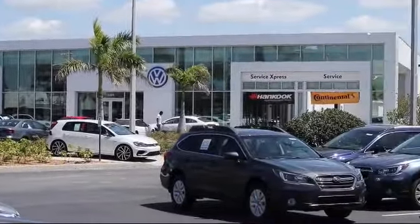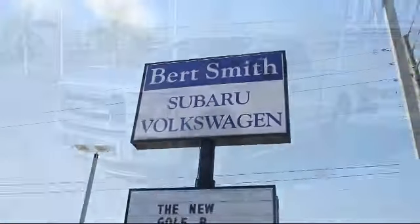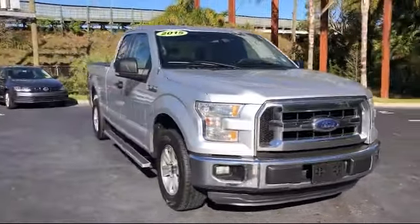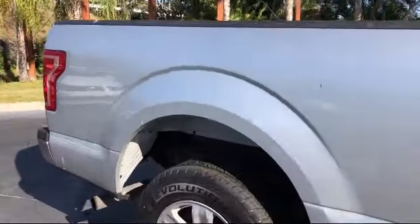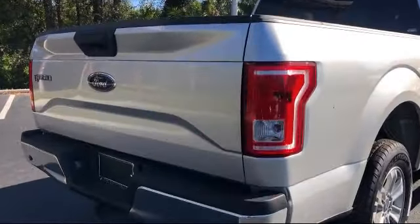Welcome to Burt Smith Automotive, and here's a look at another one of our great vehicles from our inventory. It comes equipped with keyless entry, stability control, air conditioning, side airbags, adjustable steering wheel, anti-lock braking, pass-through rear seat, driver front airbag, head curtain airbag, passenger airbag sensor, and much more.